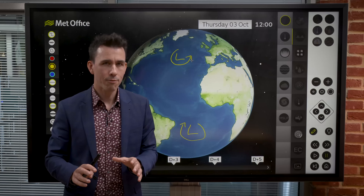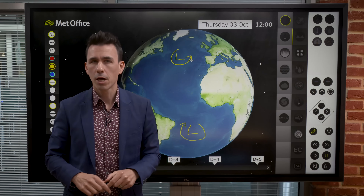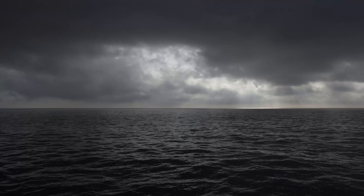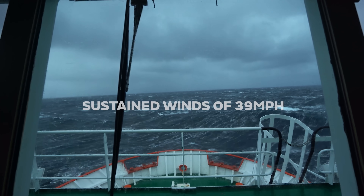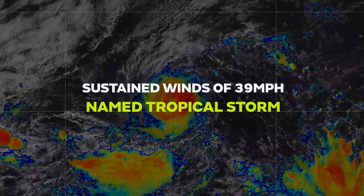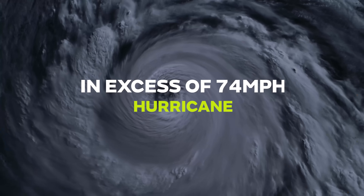Tropical cyclones can have lots of different names depending on their intensity and where on the planet they occur. In the tropical Atlantic, cyclones begin life as thunderstorms which can cluster together and develop a wind circulation. While these winds are under 39 miles an hour, these cyclones are called tropical depressions. If they strengthen and their sustained winds reach 39 miles an hour, they are called tropical storms and given a name by the National Hurricane Center.